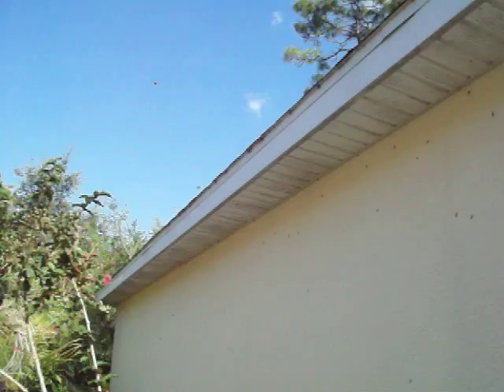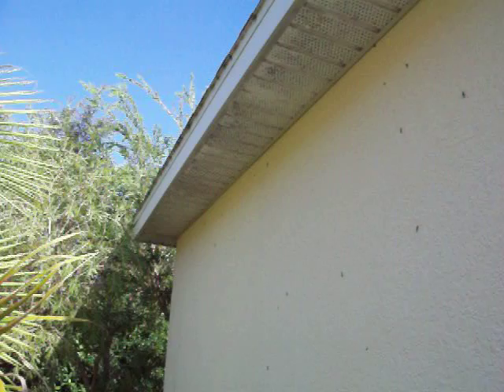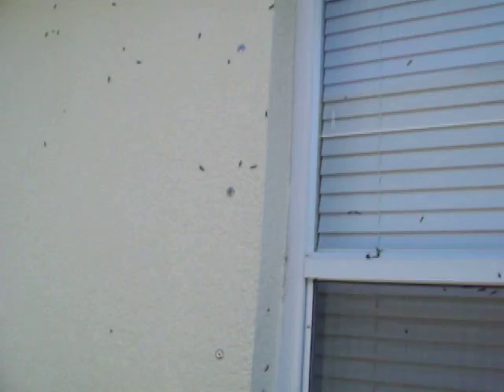They don't really sting or bite you, but they're just a nuisance because they crawl all over you, and then you take them in the house with you. They'll go away just as quick as they came, but it would be really nice if somebody could come up with an invention to get rid of them, because they cause a lot of damage to cars.